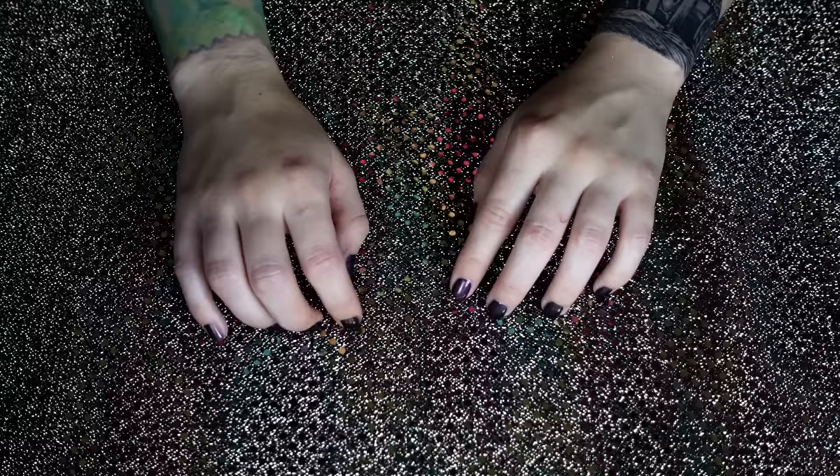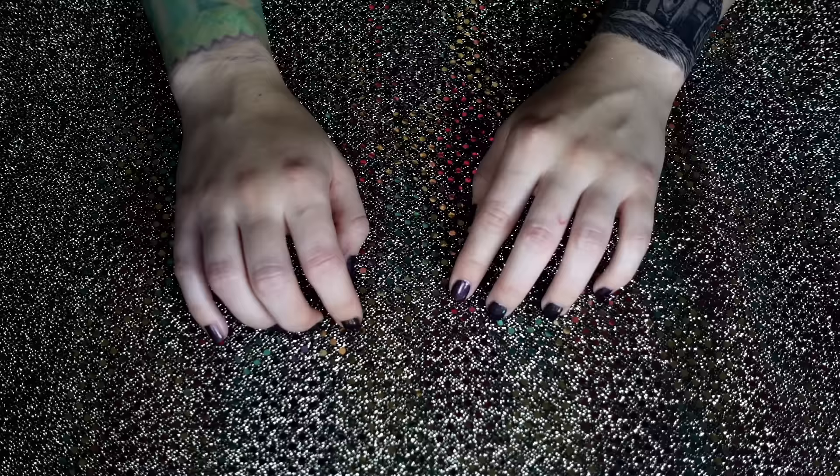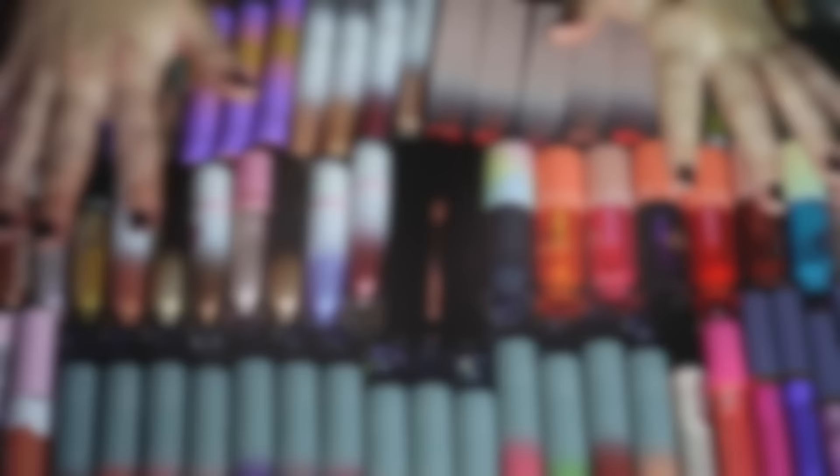We started with 39, decluttered 13, now I have 26. So I did pretty good — I cut like a third of it out. I don't know what I want to do next between glosses and liquid lipsticks. These are going to be the big ones. Let's do gloss next — I think I'm feeling glossy. Let me gather all 129 of them.